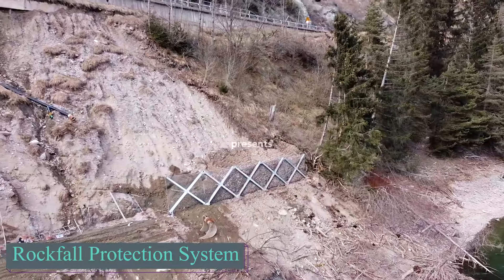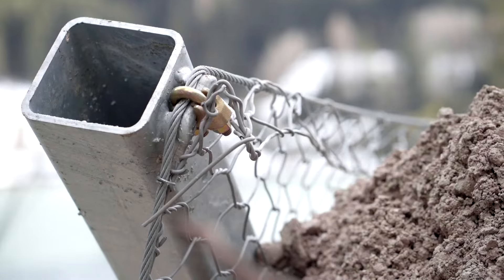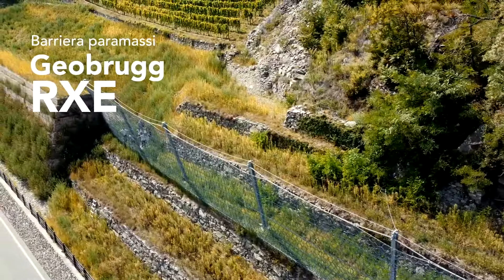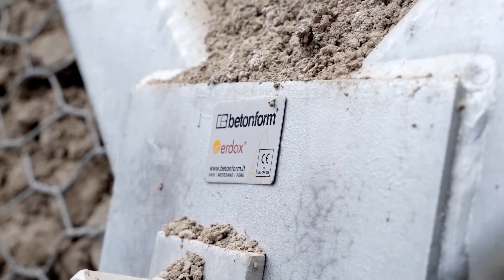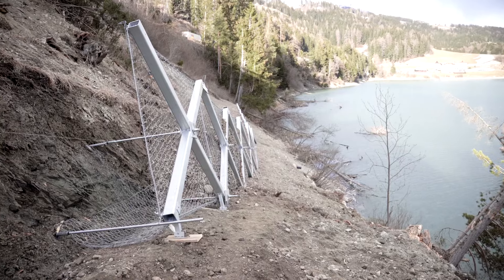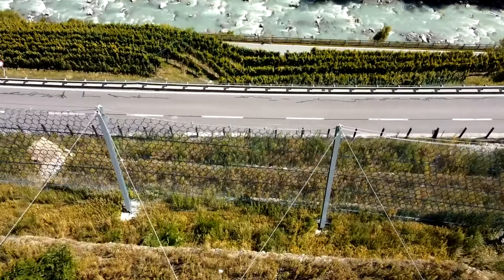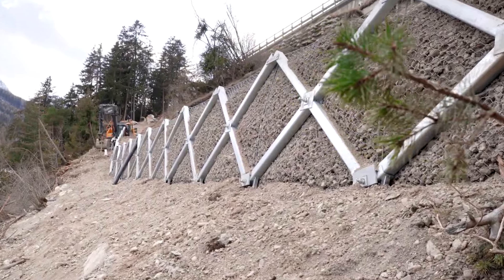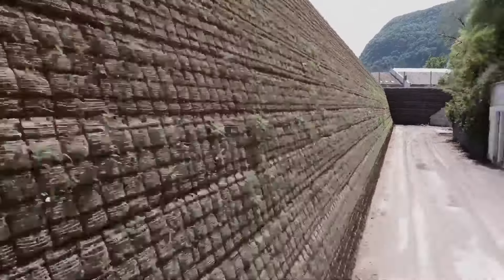Italy often captures attention not only for its renowned soccer players and sports cars, but also for mesmerizing rock falls. Last year, a rock fall forced the closure of a highway and a railroad near the French-Italian border. Italy responded by deploying advanced protective systems like the RX-E barriers, capable of withstanding up to 25 tons at speeds around 100 km/h, with adjustable length tailored for specific projects, often extending beyond 100 meters.